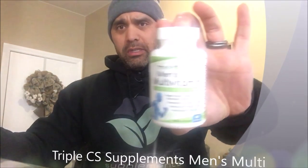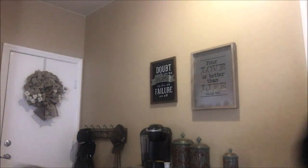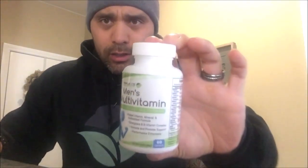Welcome back guys, Tony Heimdall here. Today we're gonna talk about Triple CS Supplements men's multivitamin. The lighting is killing it here, can't see nothing — there we go. Men's multivitamin by Triple CS Supplements.